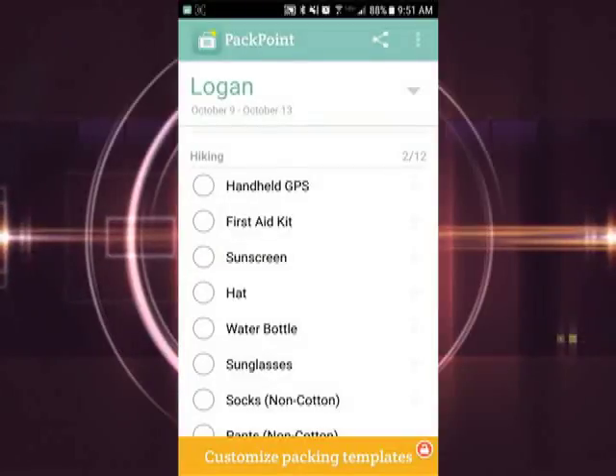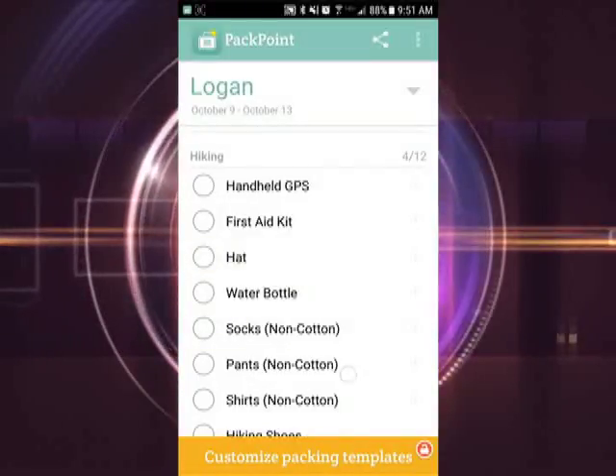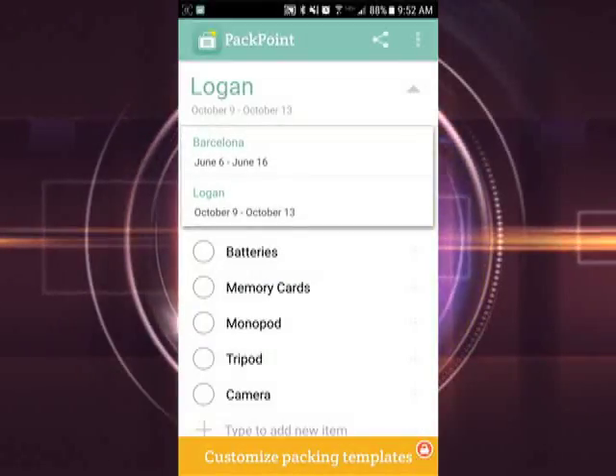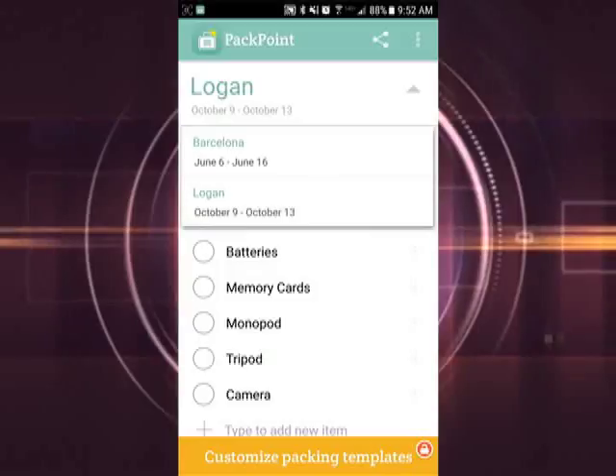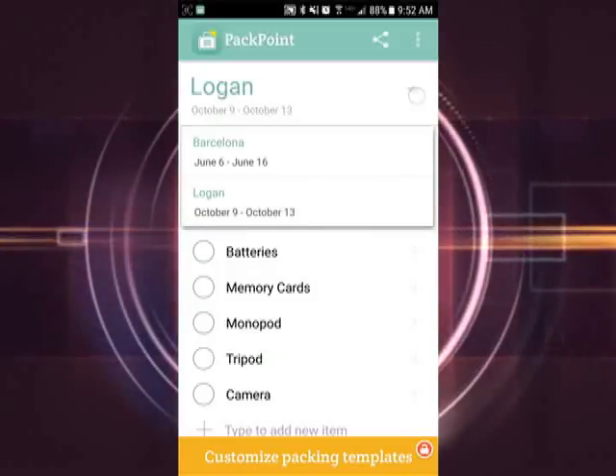You simply click items off your list as you go, or you can swipe right to delete items you feel you don't need. The app also saves your previous trips. Just click the arrow at the top of the screen by your location and all your trips are saved with their packing lists in one place for your convenience.